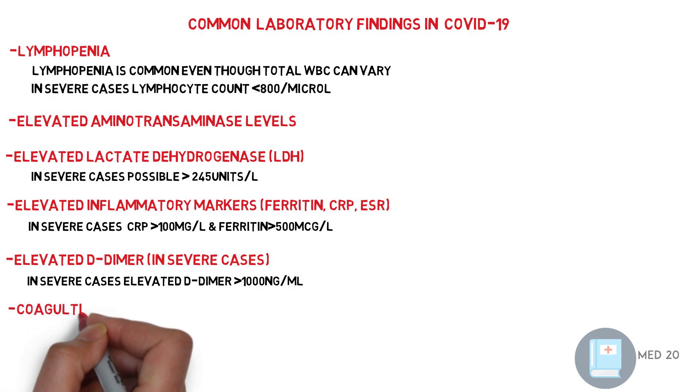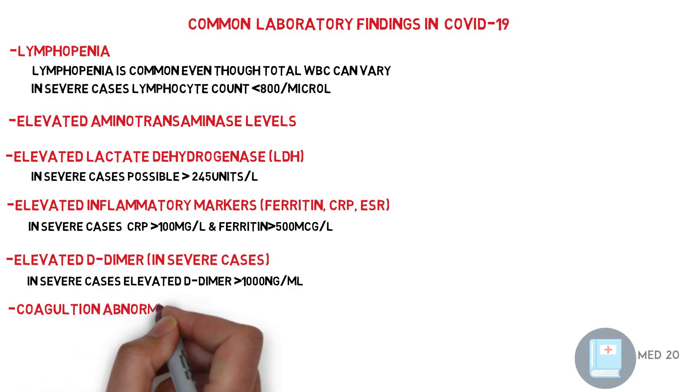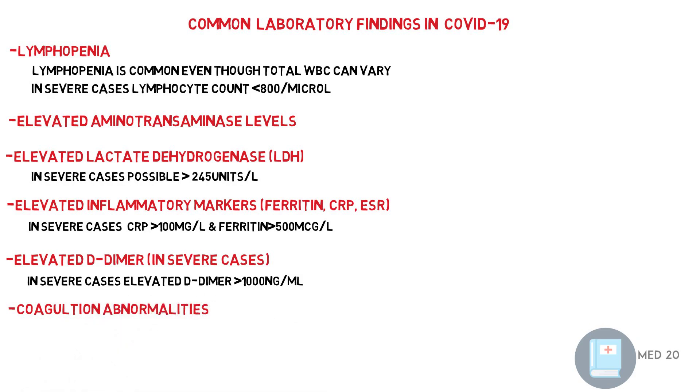Coagulation abnormality. This is a large topic and will be covered in a separate video on the hypercoagulability of COVID-19.